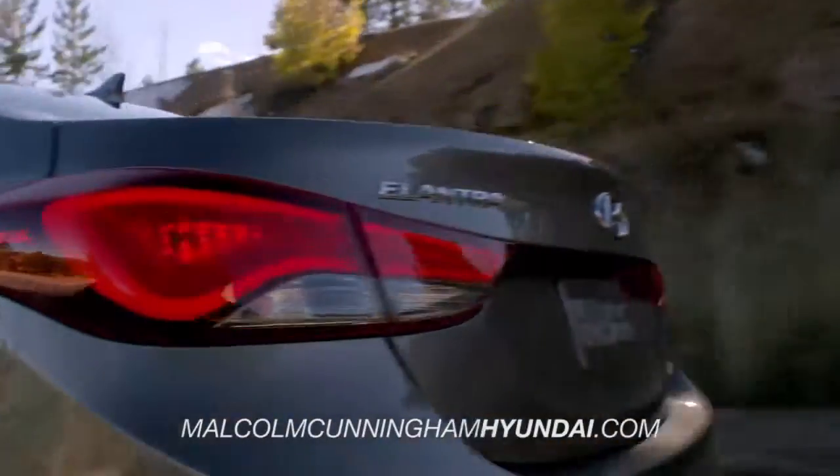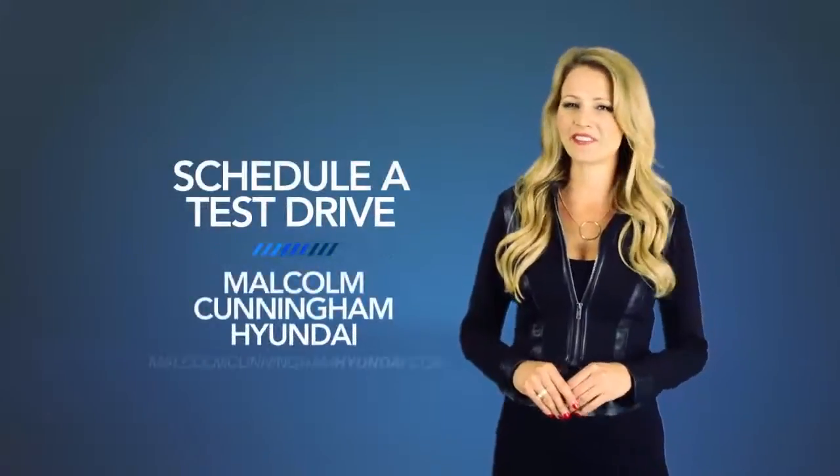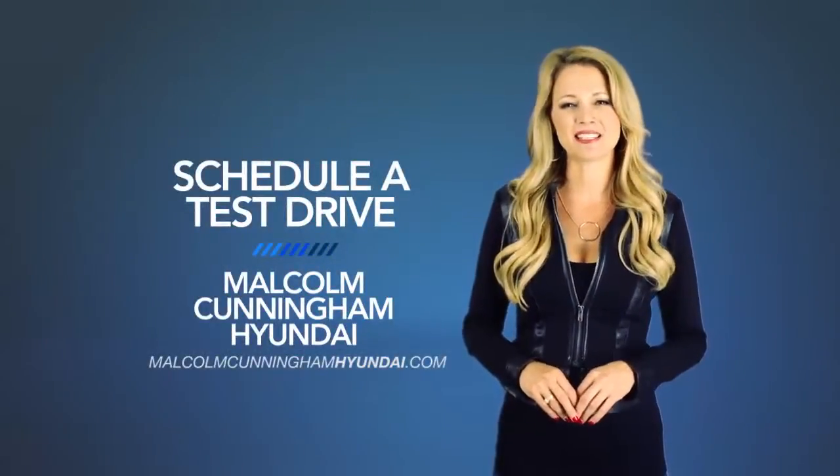So what are you waiting for? Get more right now! Schedule a test drive of your very own at Malcolm Cunningham Hyundai today!